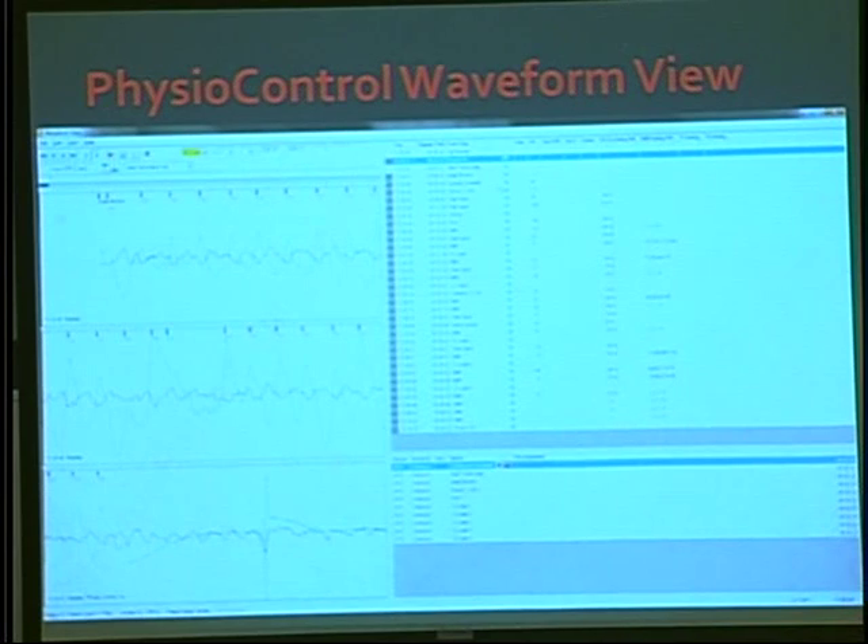Here locally in Clark County, PhysioControl LifePak 12s and 15s are the primary monitors. They generate a real-time report of what's happening during a code: a black line shows the patient's waveform and rhythm, while a green line shows impedance — every compression, every ventilation, and pauses for shocks. On the right-hand side, major events are recorded: vital signs, 12-leads, drug administration, and annotations for return to spontaneous circulation.